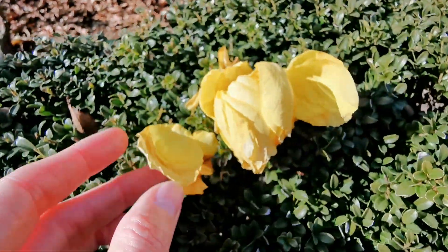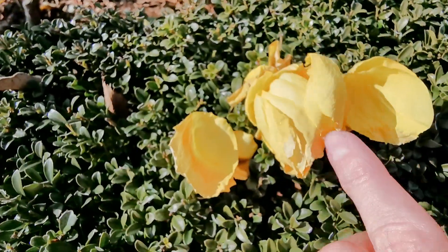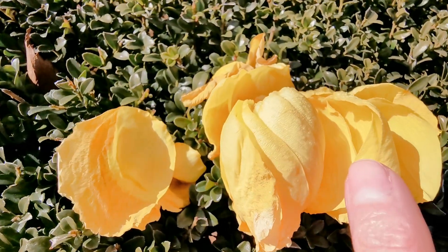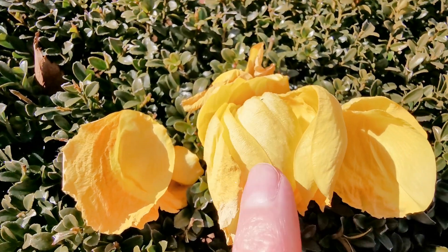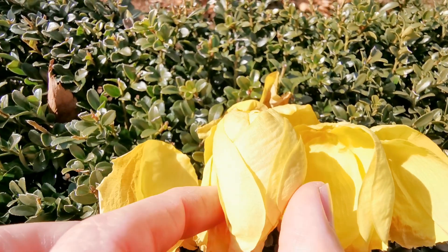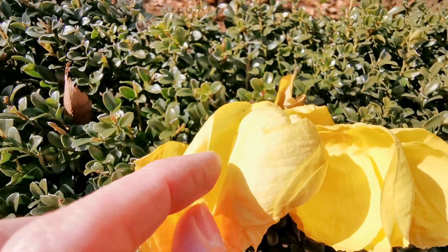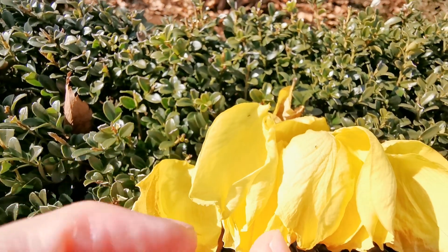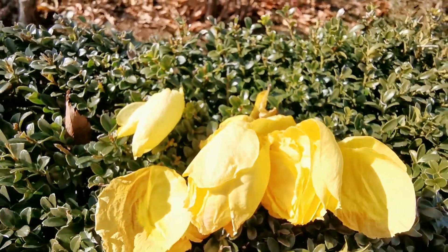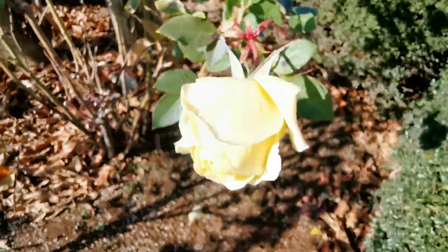I actually pulled one that was dried out here, and it's so nice how these petals are spiraled like this. So it is this type of bloom form.